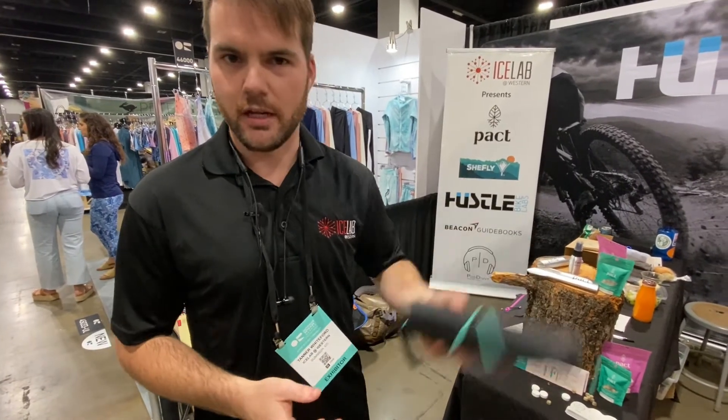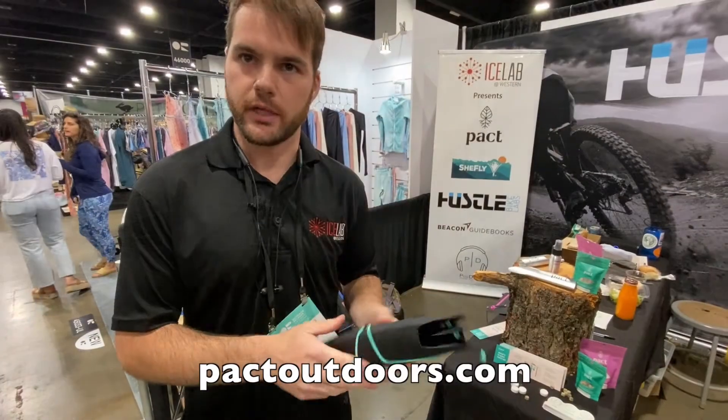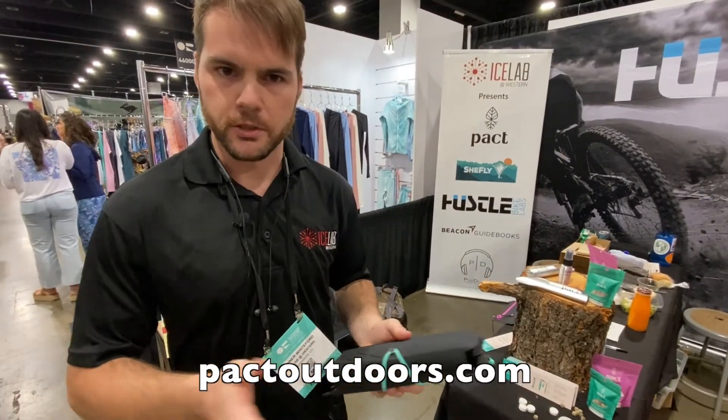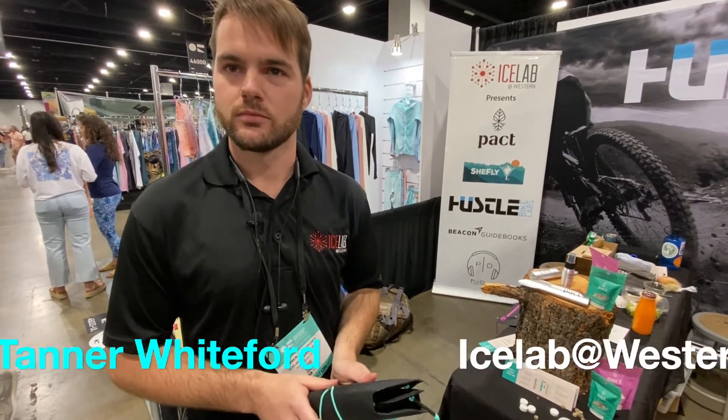At the end of the day it's only this big, you wrap it up, throw it in your backpack, weighs next to nothing, and you're ready to go. For people who want to find this, there'll be a link in the description below, but packedoutdoors.com is the best place right now. They're direct to consumer but you should look for them in retail stores soon. Thanks for your time, Tanner — have a good day!